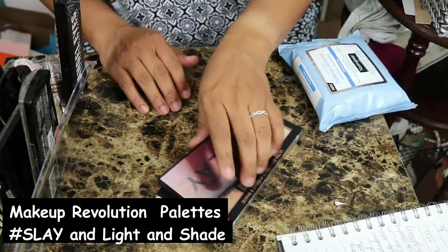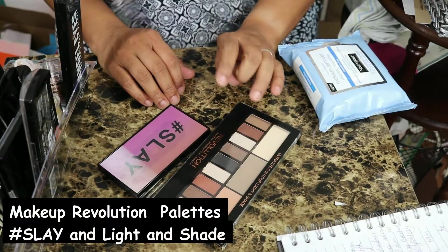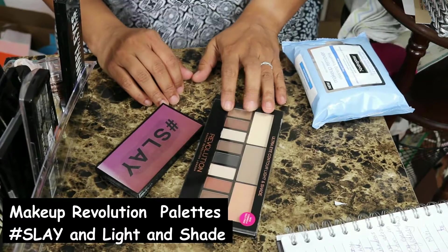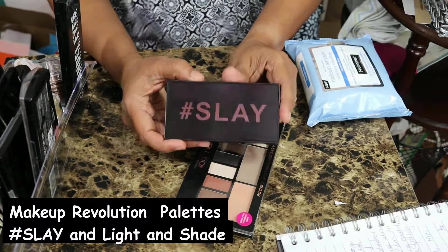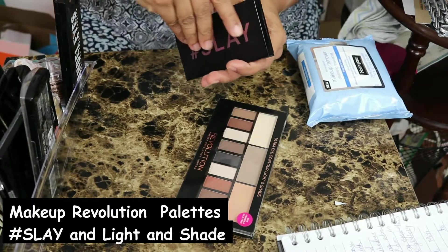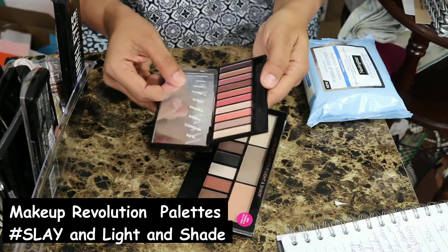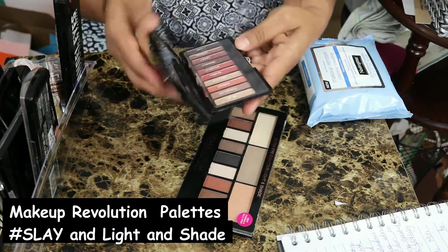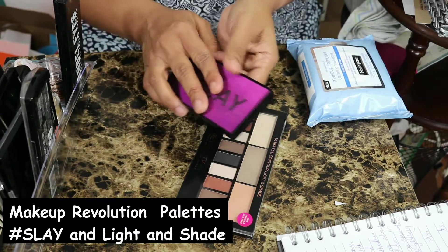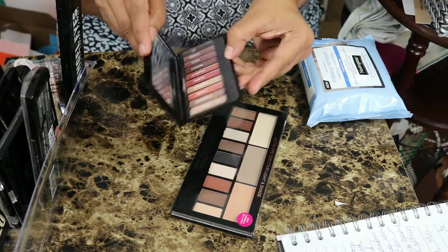These two are my Makeup Revolution palettes. I have a whole video with this — this is the palette that I gave away during my first giveaway and I have a whole tutorial using the hashtag Slay palette. I love this palette and I love all the peachy shadows in here. This is a beautiful palette, tiny but beautiful. I have tried more Makeup Revolution palettes but the very shimmery ones used to kind of make my eyes itchy.